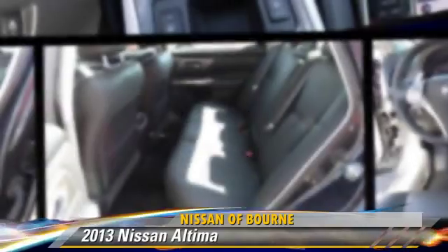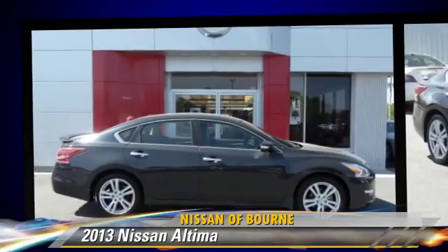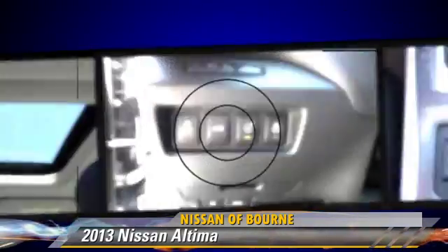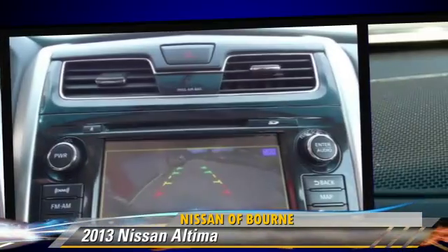Powered by a 3.5 liter V6 engine with a continuously variable transmission, this vehicle, with fewer than 15,000 miles on the odometer, gets up to 31 miles per gallon. This Nissan features powered door locks, cruise control, and tilt wheel.